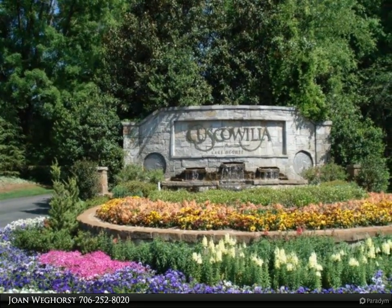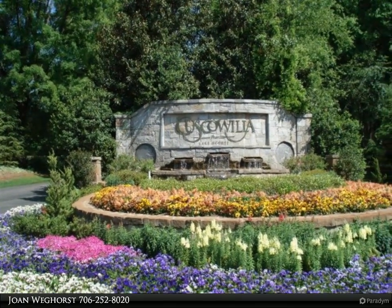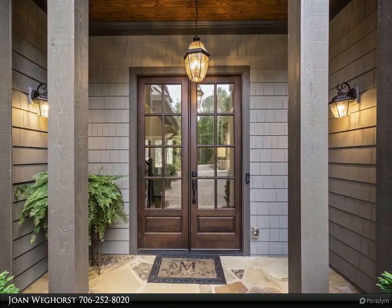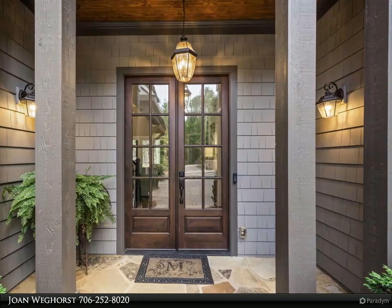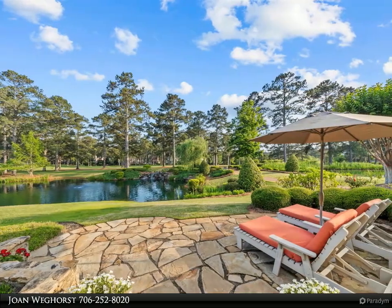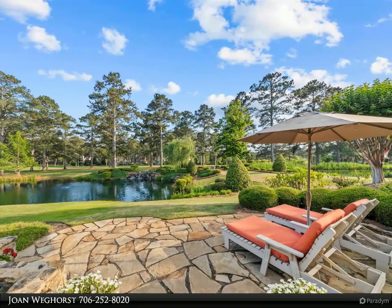Delight in the chef's kitchen, redesigned by the award-winning Alisha Mooney Interiors, boasting Sub-Zero/Bosch appliances, a beverage center, and an expansive quartz island, all set against new hardwood floors and a true/vented fireplace with a limestone mantle.